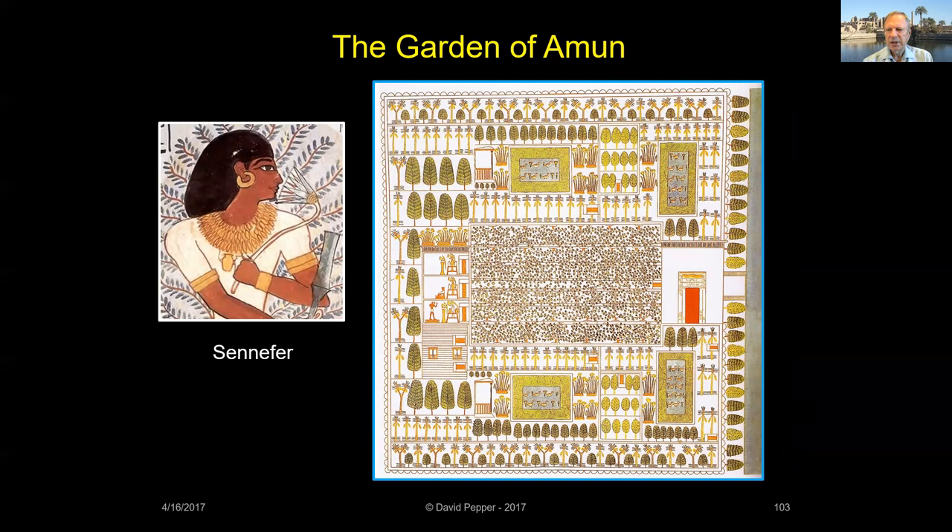Inscriptions found near Karnak's temple entrance tell us that, quote, 'Amenhotep II has made a cool and holy place, decorating it with a pool adorned with reeds and planted with sedges, herbs, rushes, and lotus buds,' end quote. Just picture the ruins we see today festooned with flowers, trees, and ponds.